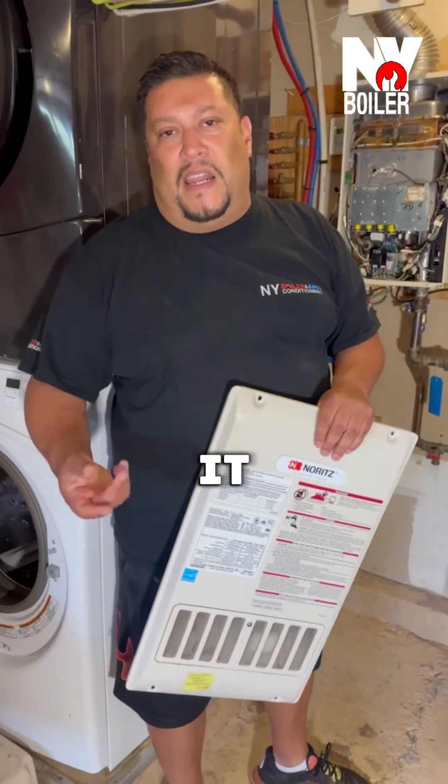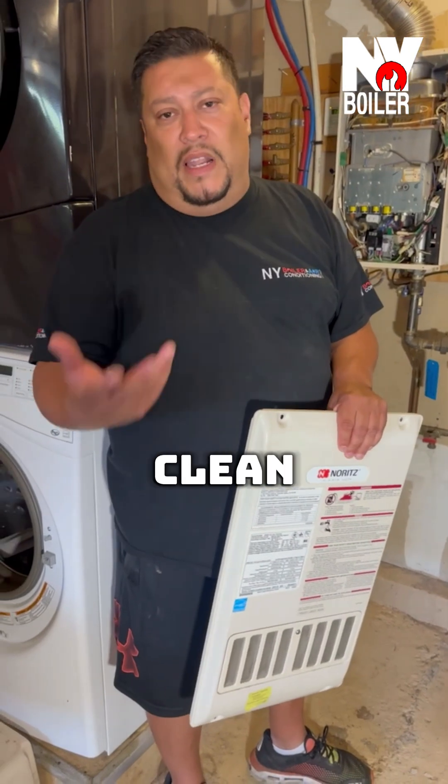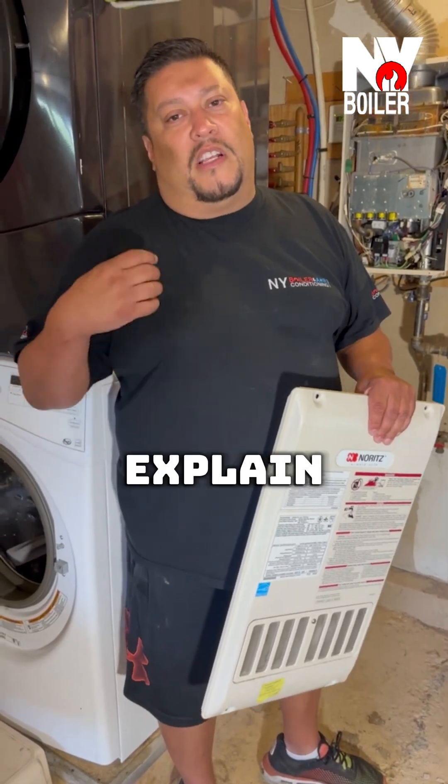A fast fix for us is basically just cleaning it — with something abrasive like a Brillo pad or sandpaper, we clean it up. However, if it continues to happen, you're going to have to replace it. So let the customer know what's going on and explain to them.